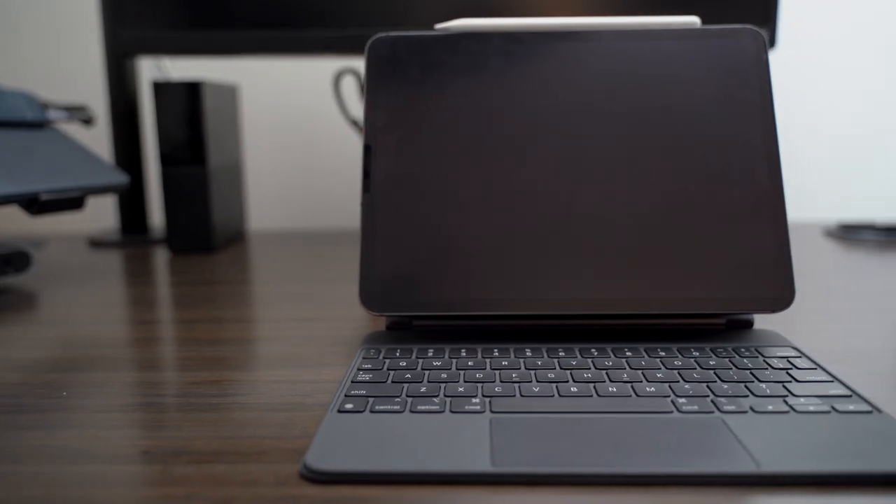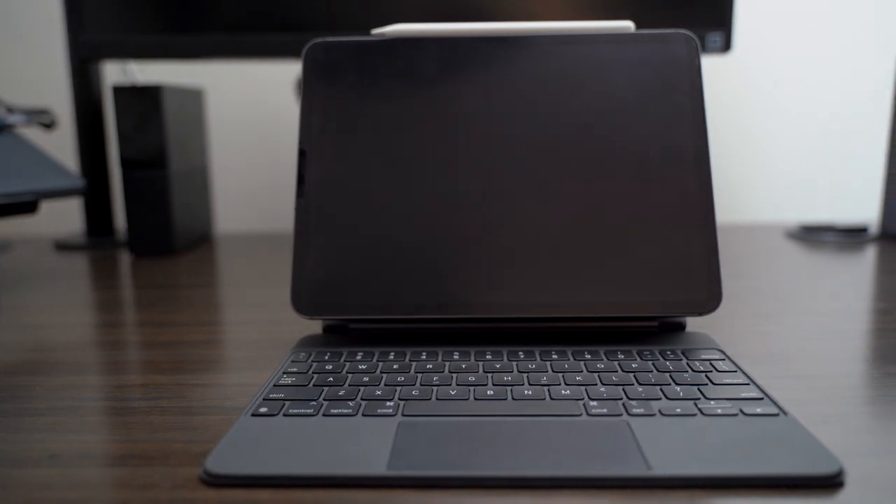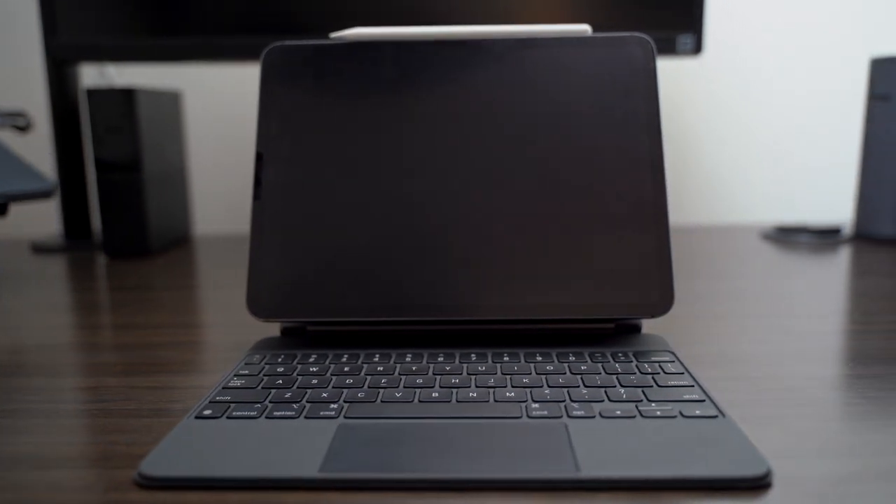Apple made the perfect accessory for the iPad Pro, and I say that because it just works so well in terms of getting things done. If you pair your iPad Pro with the Magic Keyboard and the Apple Pencil, you are literally ready to go and can tackle any task that you want to.